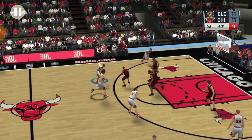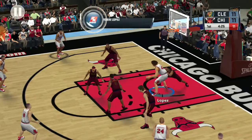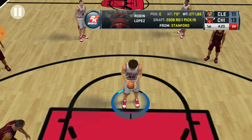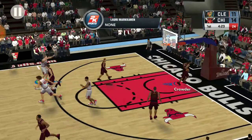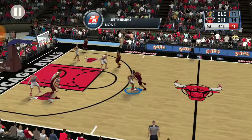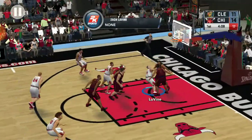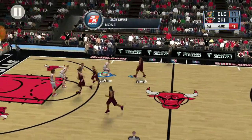Number eight covered by Smith. Down low, Lopez inside — and it's good through contact. He'll go to the free throw line. That's good for Lopez. Cavaliers trailing. Here's James — no good with the layup. He's guarded by Thomas. Here's Crowder — he hasn't scored yet, but I'm sure that will change.